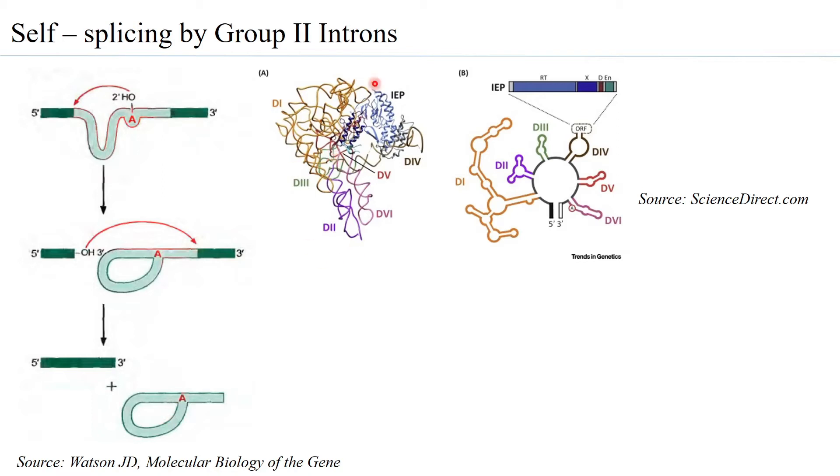Studies on the structural aspects of Group 2 introns found that they fold into a very specific and conserved secondary structure with several domains: domain 1, 2, 3, 4, 5, and 6. Of these, domains 5 and 6 are responsible for carrying out the first transesterification reaction, while the other domains are involved in the second transesterification reaction, ensuring the 3' OH end of exon 1 can carry out the nucleophilic attack on exon 2.